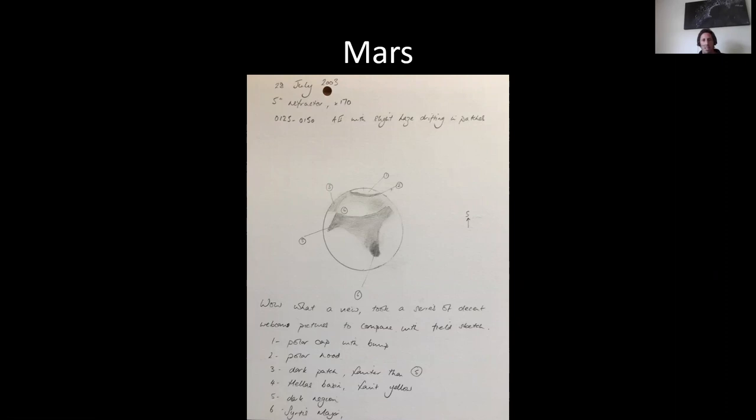I can say hand on heart I have seen the polar ice caps of Mars, I've seen impact basins on Mars, I've seen the desert features on Mars — all with just pencil and paper. But it's not long before you want to start putting a camera on there. With a camera I can reveal far, far more than I can with an eyepiece.